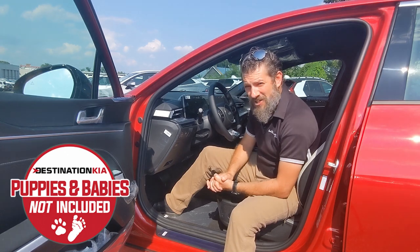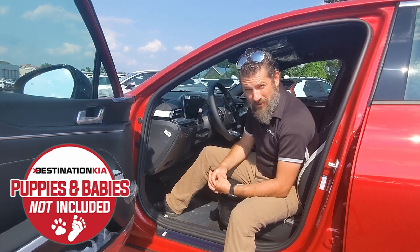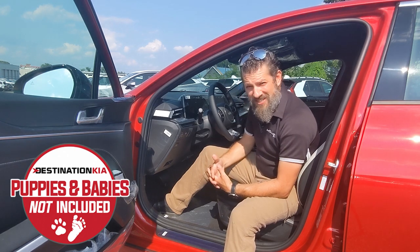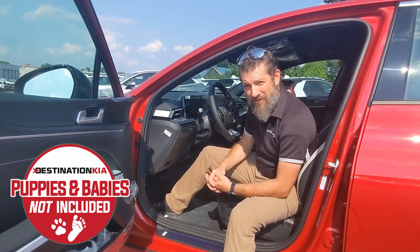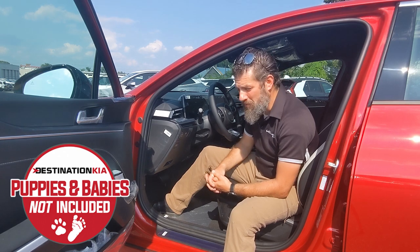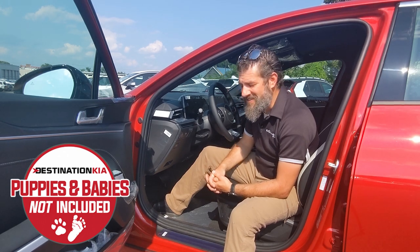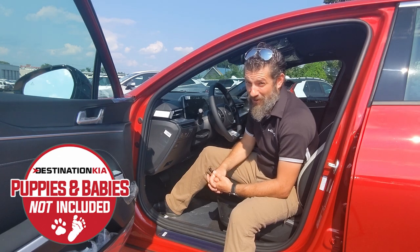Ladies and gents, I have to assume that at least one of these features has been interesting to you, so join us in the next and final installment of our eight-part mini-series as we welcome you to Destination Kia to check out the all-new Kia K5. Hope you've enjoyed what you've seen so far. Stay tuned so you can find out how to set your appointment and get in to check out one of these Kia K5s very soon, because they're going to go quick.